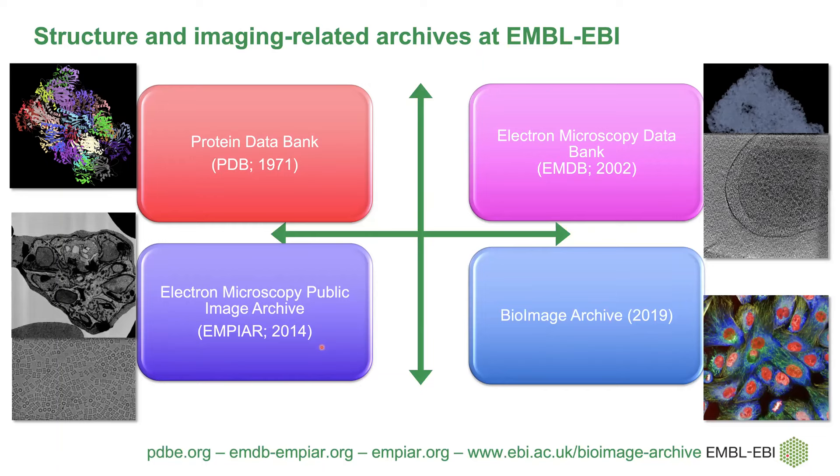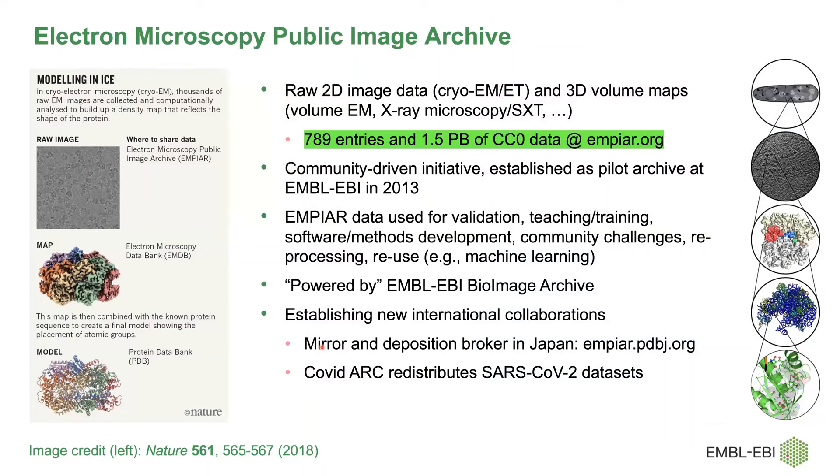Empire — the Electron Microscopy Public Image Archive — has been around since 2013 and has grown from just four small entries to almost 800 entries now and more than one and a half petabytes of data. The data is all CC0, which means there is no license — you can download the data and do with it as you please. What we store is raw 2D image data from cryo-electron microscopy and tomography experiments, but also increasingly 3D volume maps from volume EM and x-ray microscopy.